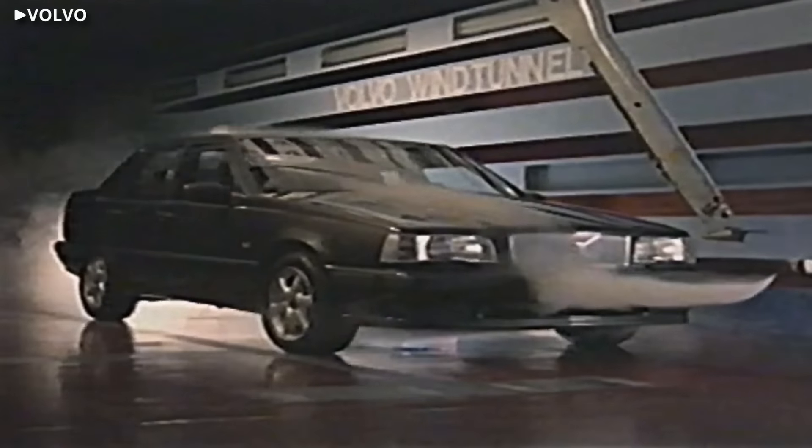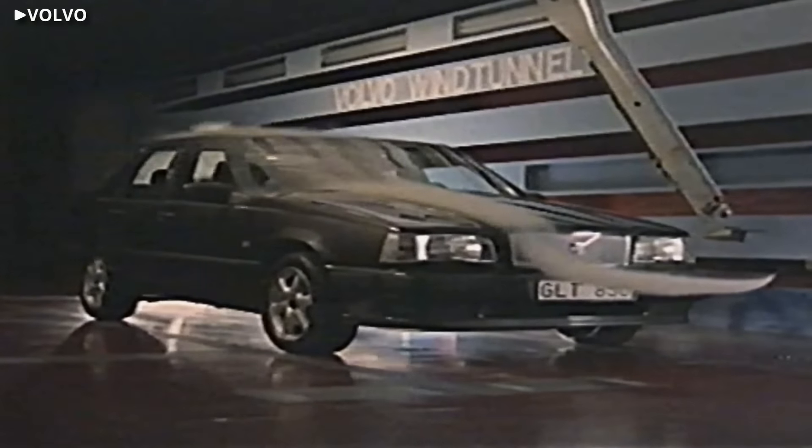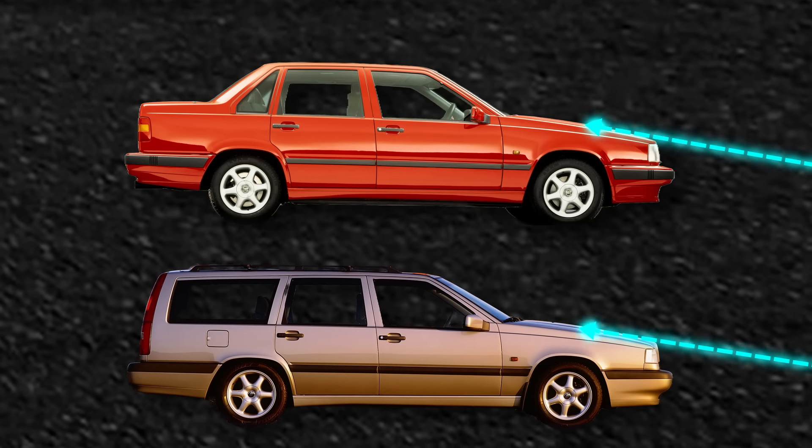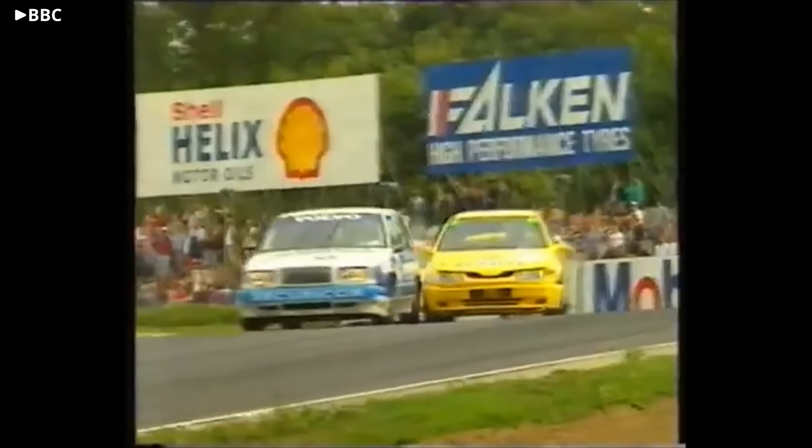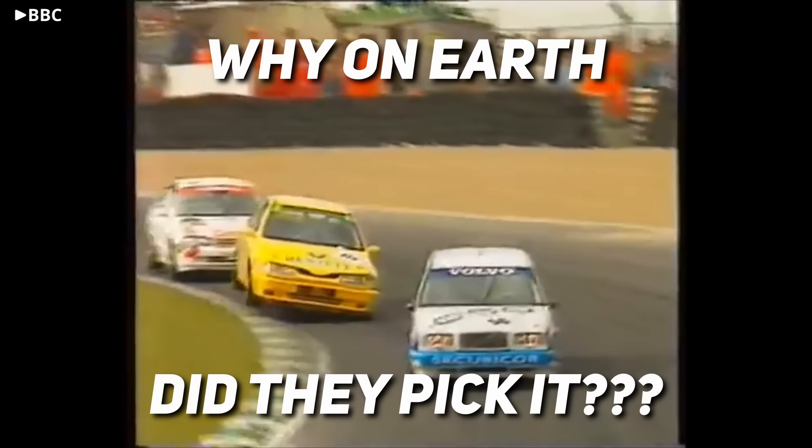Now whether that's true or not is anyone's guess, but a wind tunnel test later on did show the estate making slightly more downforce than the saloon, due to its long, flat roof. But even if that was the case, you'd be crazy to think that the estate was the faster choice, between more weight in the rear and the added drag that came from its body shape. So why on earth did they pick it?